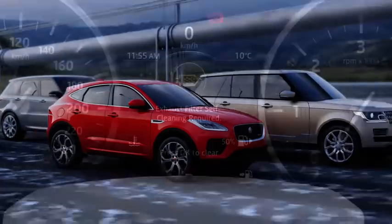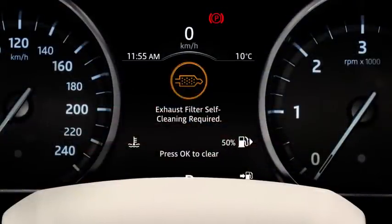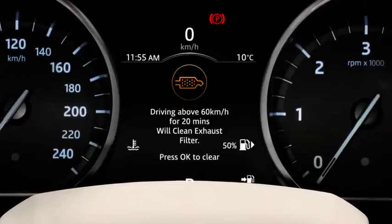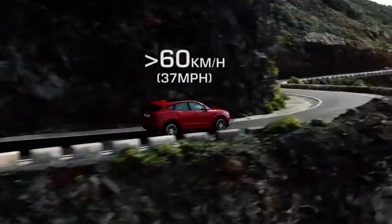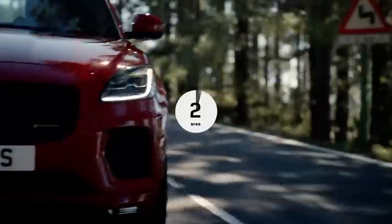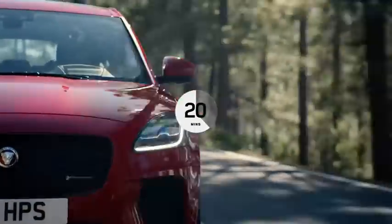When this occurs, a warning lamp displays in the instrument panel. An amber warning lamp indicates exhaust filter cleaning is required. Driving steadily above 60km/h, or 37mph, for up to 20 minutes should perform this operation.